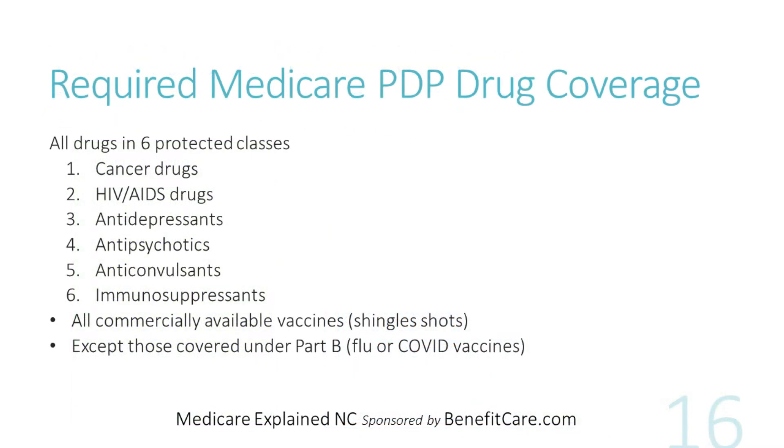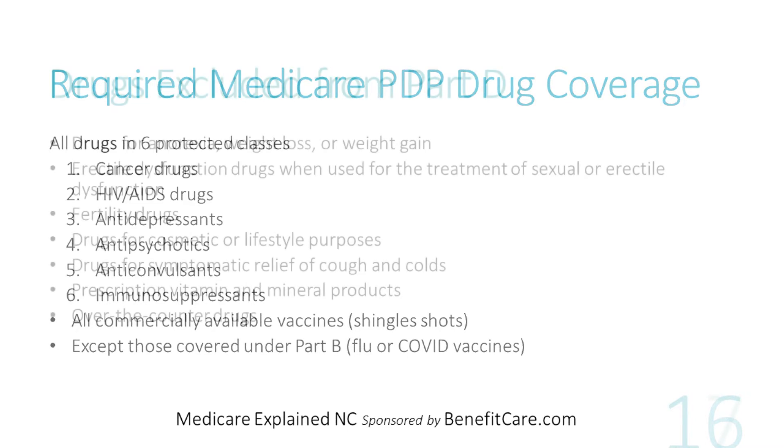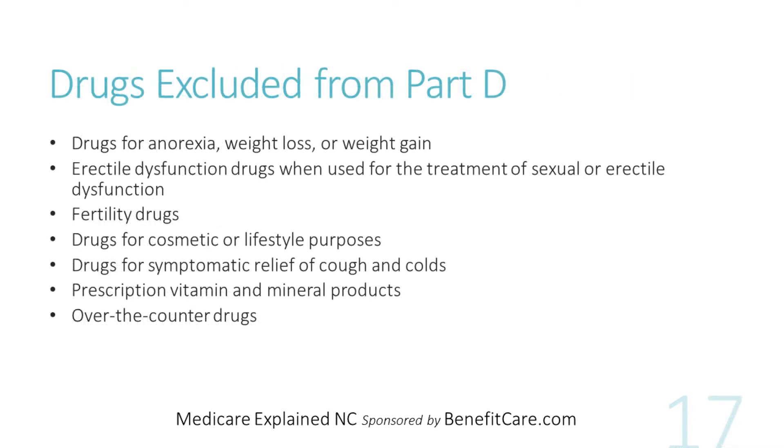All Medicare Part D drug plans are required to offer drugs in six protected classes, plus all commercially available vaccines, except those covered under Medicare Part B, such as flu and COVID vaccines. However, not all drugs are required to be covered by Medicare Part D drug plans. Drugs excluded include drugs for controlling weight, lifestyle drugs, fertility, cosmetic, vitamins, and most over-the-counter drugs.